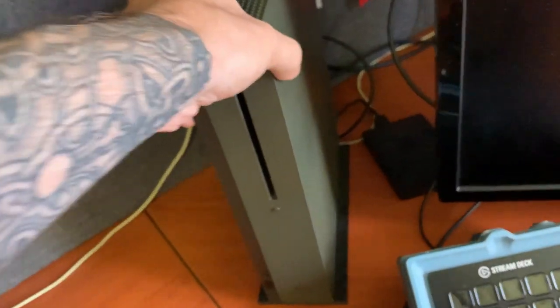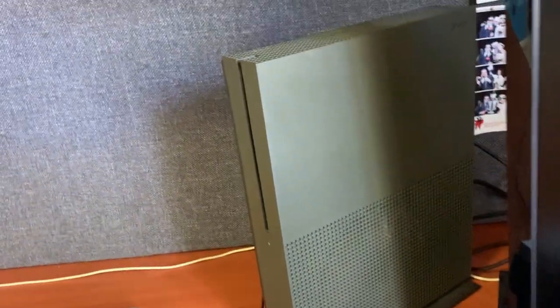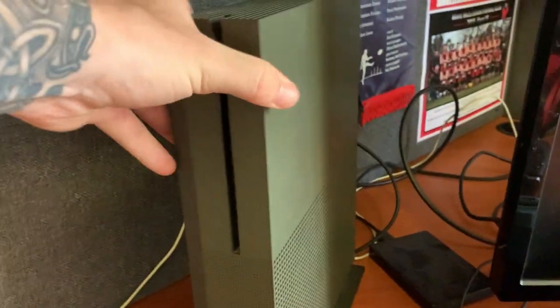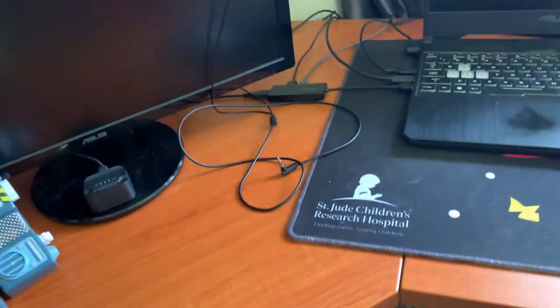Unfortunately I'm still on the previous generation of Xbox — this is the Xbox S, it's a Battlefield One edition. I don't know why I got that one but it's green — I could lie and say it's Halo because I like Halo more, but it's Battlefield. I need to upgrade to the Series X, but unfortunately I can't find one anywhere in Australia.